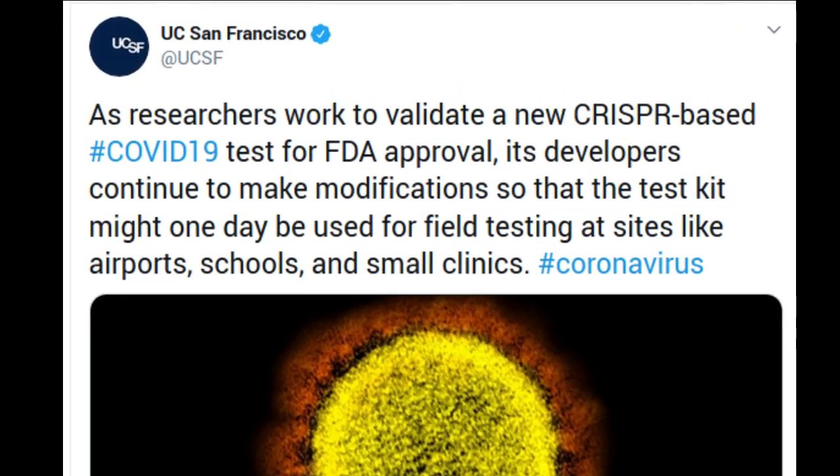Scientists have developed an inexpensive new test that can rapidly diagnose COVID-19 infections — a timely advance that comes as clinicians and public health officials are scrambling to cope with testing backlogs while the number of cases continues to climb.